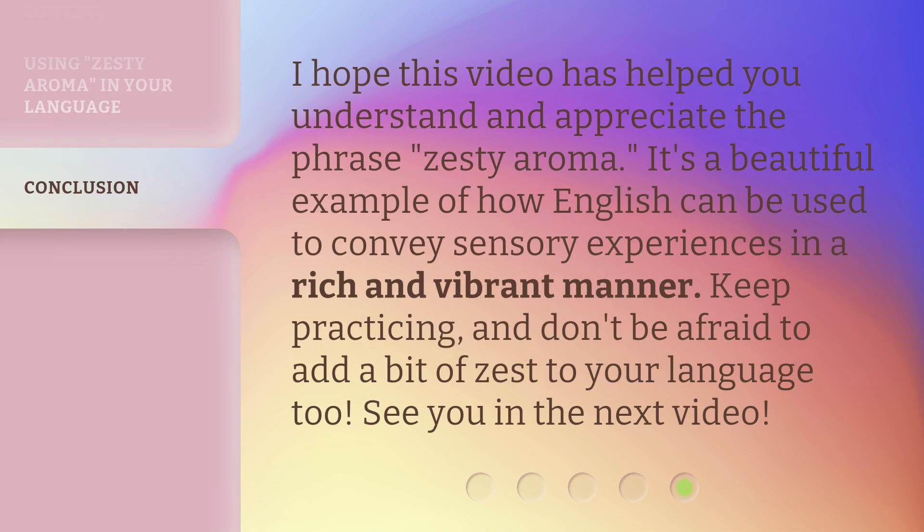I hope this video has helped you understand and appreciate the phrase 'Zesty Aroma.' It's a beautiful example of how English can be used to convey sensory experiences in a rich and vibrant manner. Keep practicing, and don't be afraid to add a bit of zest to your language too. See you in the next video!